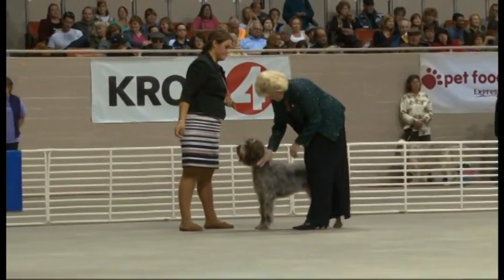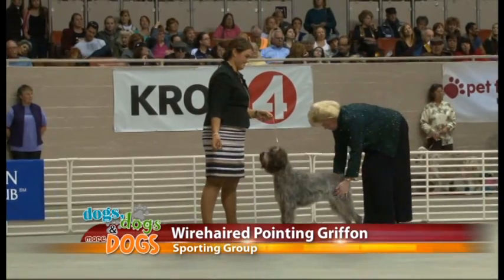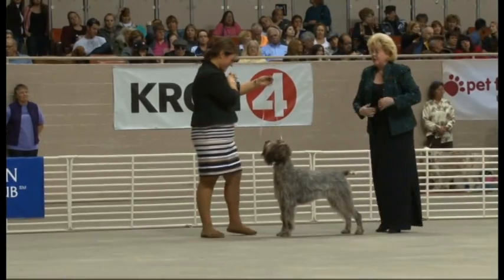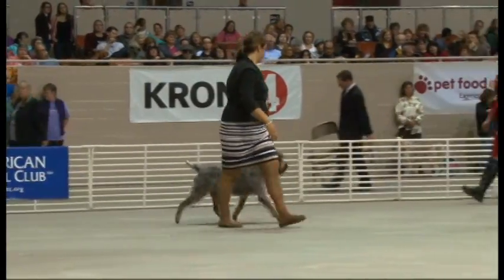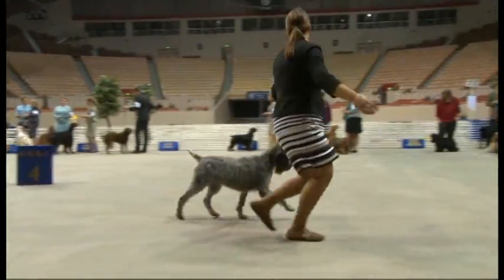This here is a wirehaired pointing griffon — fancy name, but what is this dog made to do? This particular breed is a sporting pointer; it goes out and hunts. The defining characteristic of this dog is its coat. You don't see a lot of these running around on the streets of the Bay Area, but they're a great pet and a great family dog.